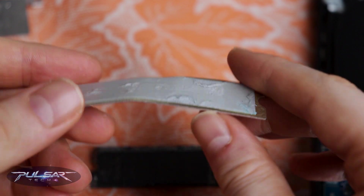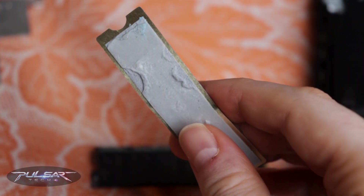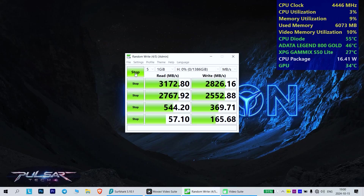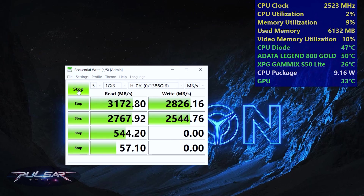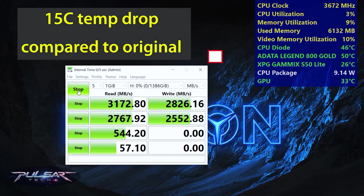So I wouldn't recommend attaching the included heatsink if you're planning to use it with any other heatsinks. After re-running the test with the larger heatsink, the results were encouraging. Speed differences were negligible, but the maximum temperature dropped to just under 50 degrees Celsius — a 15-degree reduction, quite an improvement.